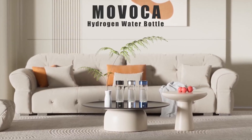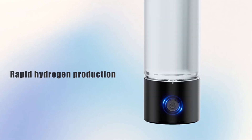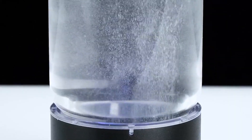Far too many people struggle with low energy, poor sleep, and slow recovery without realizing the solution might be as simple as the water they drink. Hydrogen water bottles are revolutionizing hydration, boosting metabolism, enhancing athletic performance, and even improving immune function.